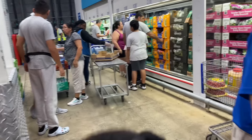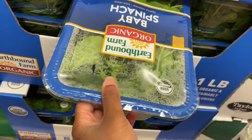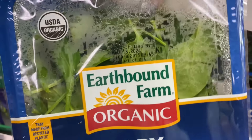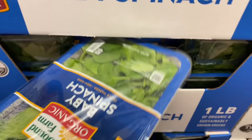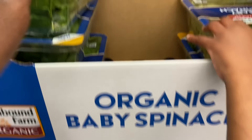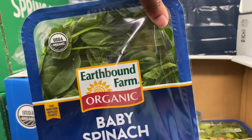I'm gonna get some organic baby spinach — this is expired March 18th so let me find a better one. This one's pretty good — what date is it? March 23rd. We're gonna get this one.